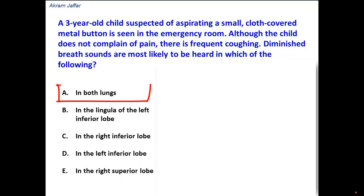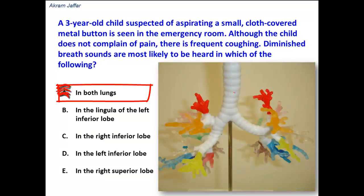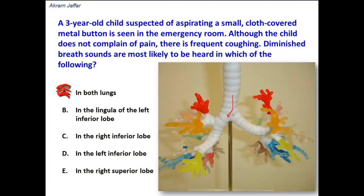In both lungs — this is incorrect because as the foreign body is inhaled, it will pass through the trachea and will go into either the right side or the left side. It cannot go into both lungs.